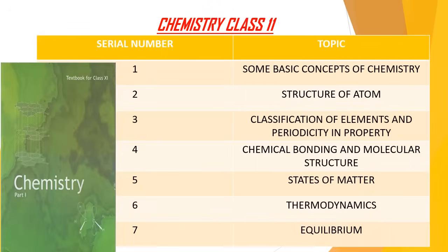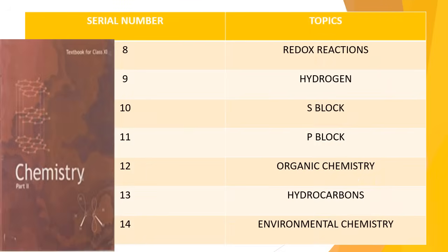Next comes Chemistry Class 11th. The topics are: some basic concepts of chemistry, structure of atom, classification of elements and periodicity in properties, chemical bonding and molecular structure, states of matter, thermodynamics, equilibrium, redox reactions, hydrogen, s-block elements, p-block elements, organic chemistry, hydrocarbons, and environmental chemistry.